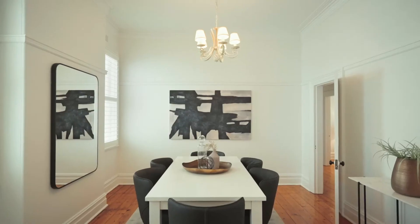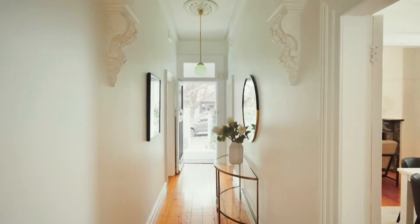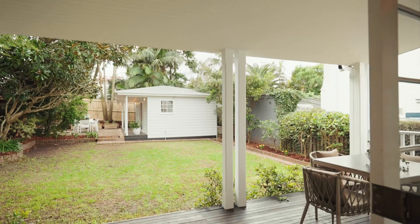You've also got separate lounge and dining rooms at the front of the home. I love the high ornate ceilings and the character — the house has got so much potential. It's great that you can actually stand in the kitchen and see the kids playing in the back garden.